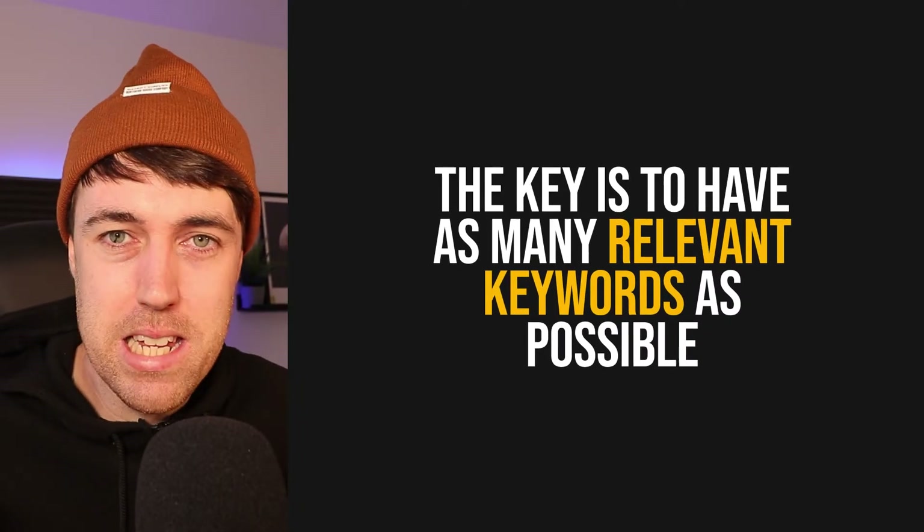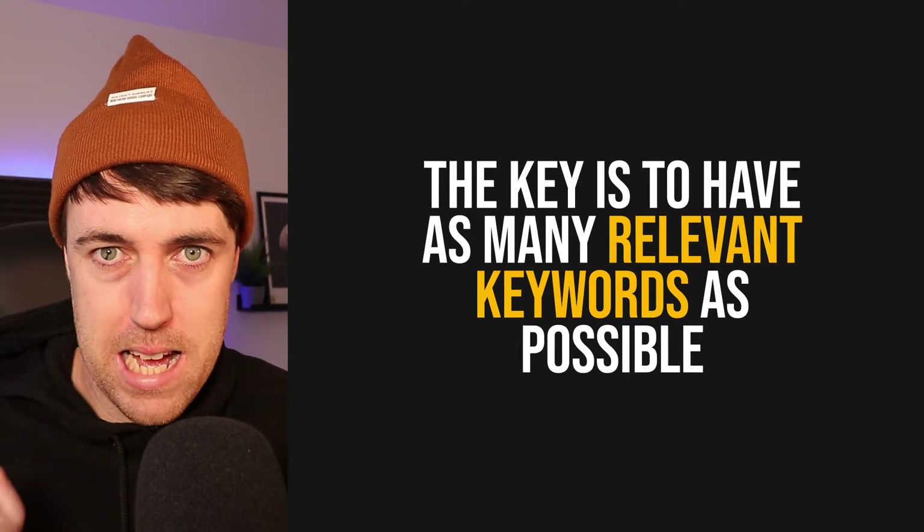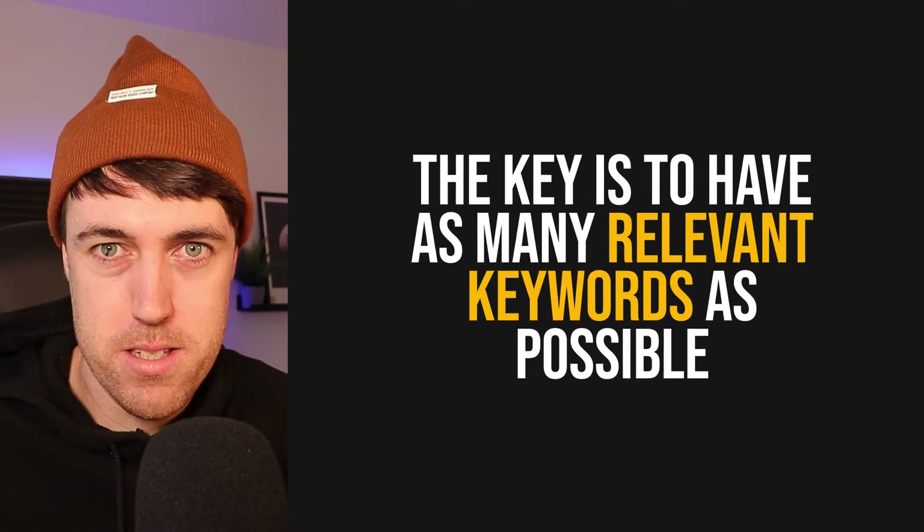In order to rank broader for more keywords, the key is to have as many relevant keywords in your listing as possible in the most prominent places. You want to make sure that your most important keywords are in the right places, and that you also include as big a range of keywords as possible. I've got a video walking you through how to use Helium 10 to create a highly optimized listing — so you should definitely check that out too. You really want to be investing all the time in ranking higher and broader for keywords on Amazon. It's the major driver of traffic for your products.